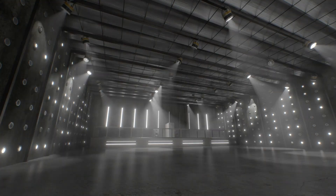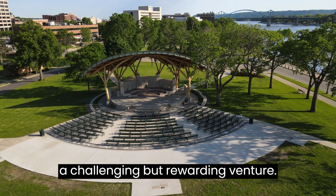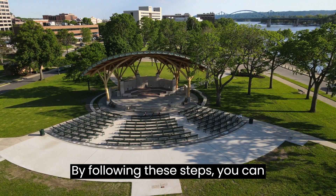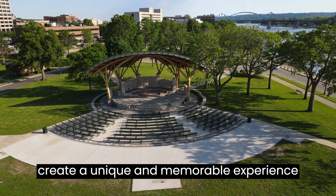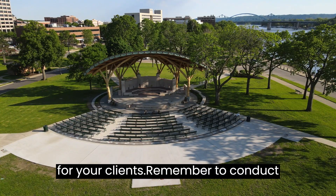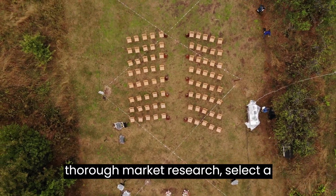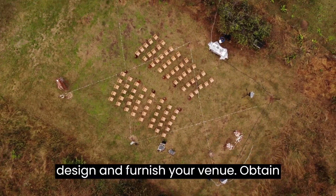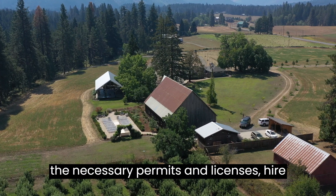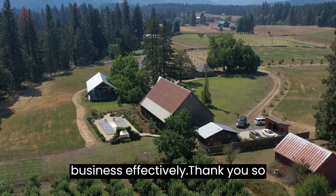Starting an event venue business can be a challenging but rewarding venture. By following these steps, you can increase your chances of success and create a unique and memorable experience for your clients. Remember to conduct thorough market research, select a strategic location, secure financing, design and furnish your venue, obtain the necessary permits and licenses, hire a dedicated team, and market your business effectively.